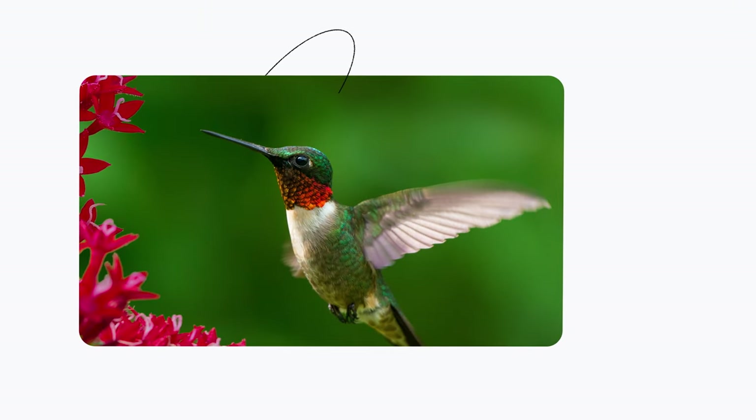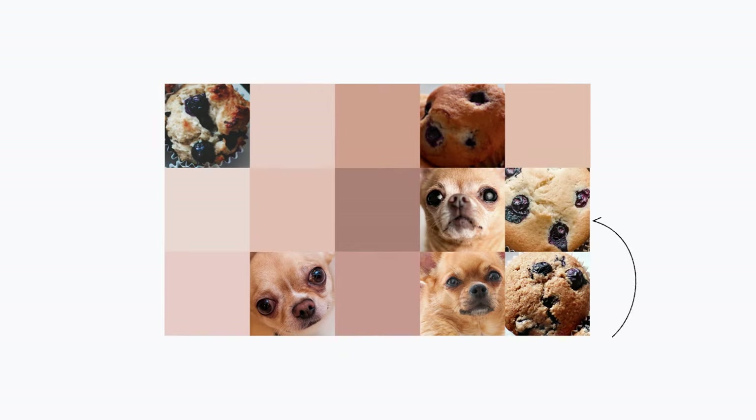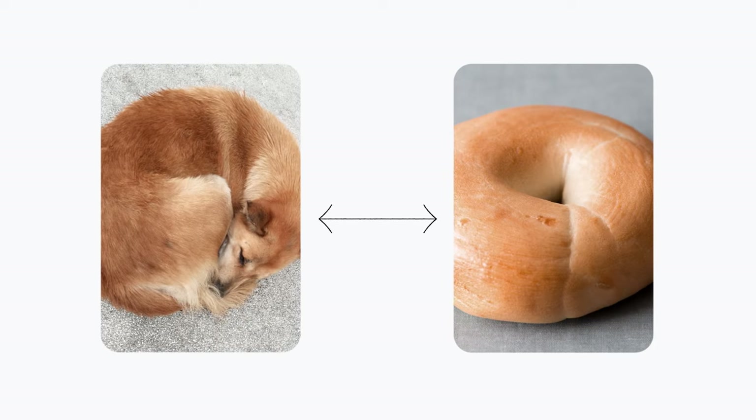But what's instant and easy for humans is actually very difficult for computers. Lighting and shadows can affect shapes and colors, which in turn affect the data Lens has to work with. And sometimes a muffin can look like a Chihuahua, and a puppy can look like a bagel.